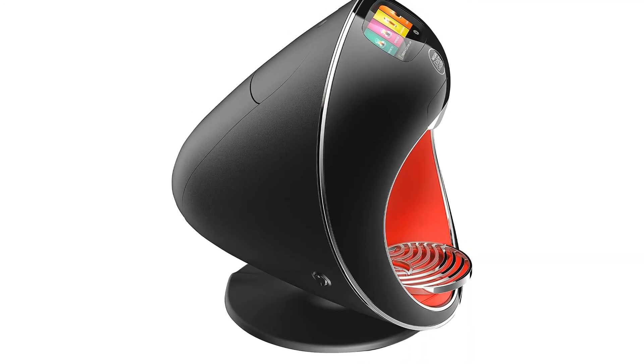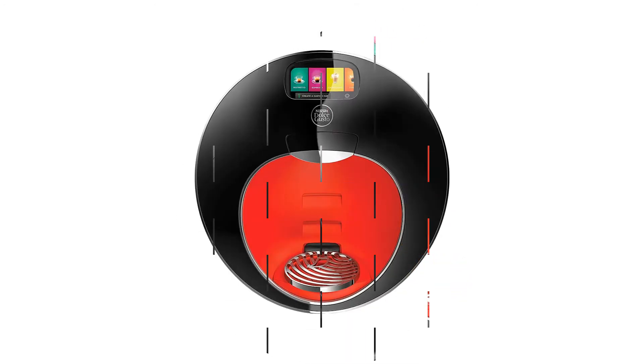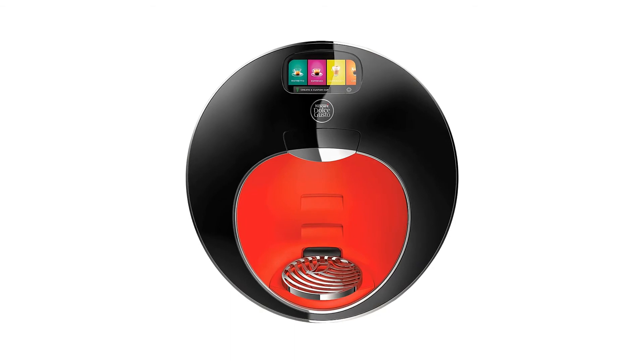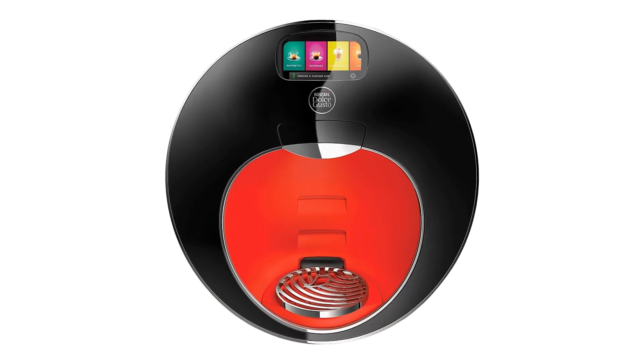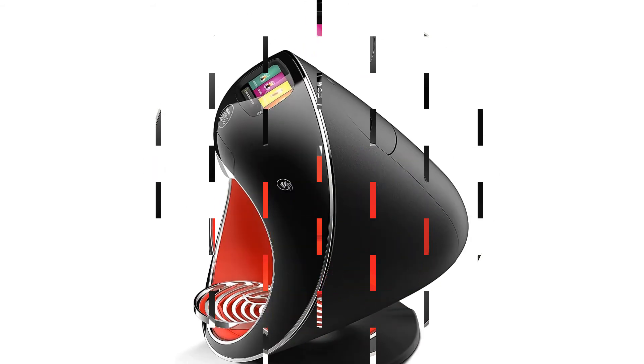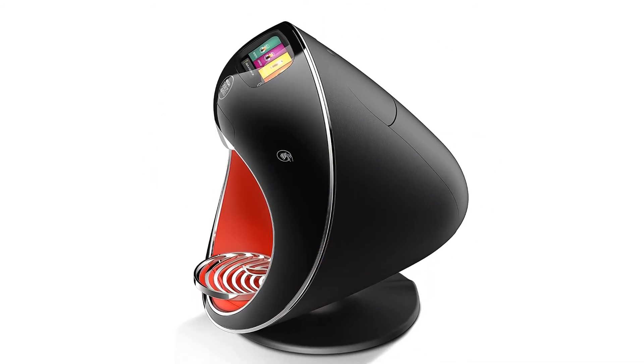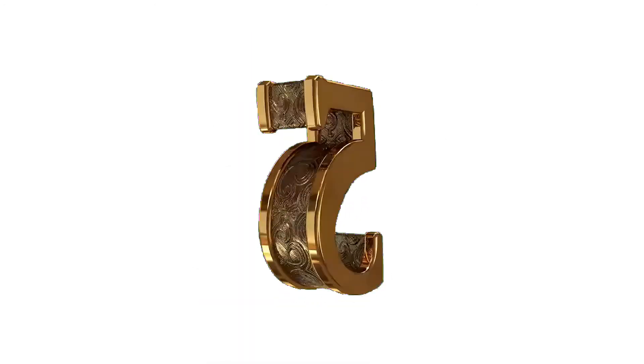Options include 15 different programmed beverages, including lattes, cappuccinos, espressos, and specialty coffees. Iced coffee options are also built in. In addition, the Majesto offers six custom sizes to fit any caliber coffee cup.